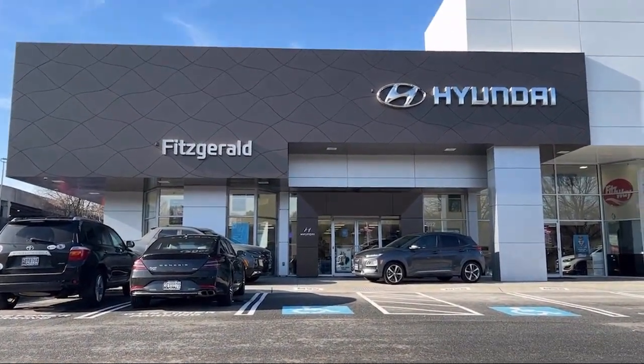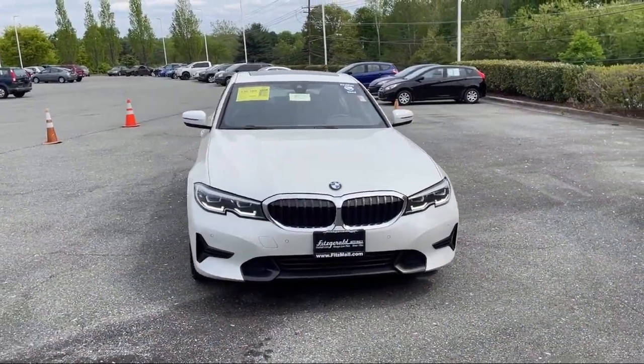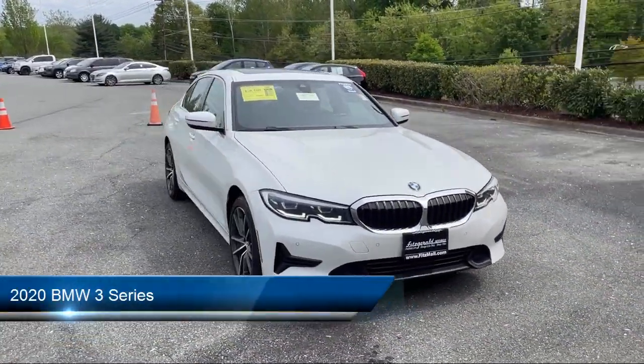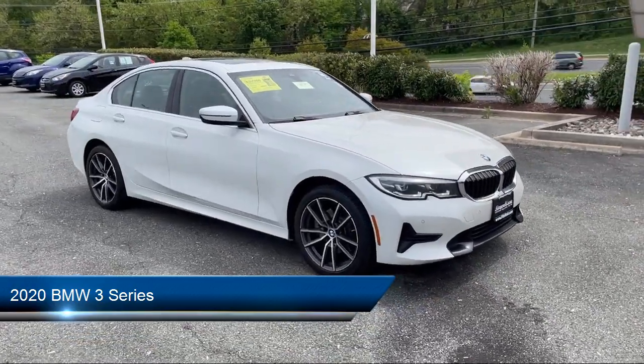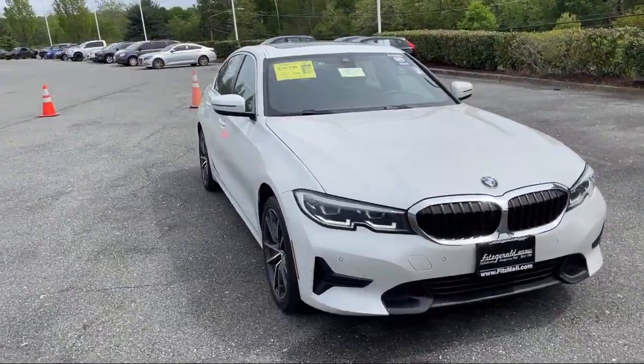For over 55 years, the Fitzway has been satisfying customers time and time again. Here's a look at another one of our great vehicles from our huge selection. It comes equipped with many standard and optional features, and has less than 60,000 miles on the odometer.